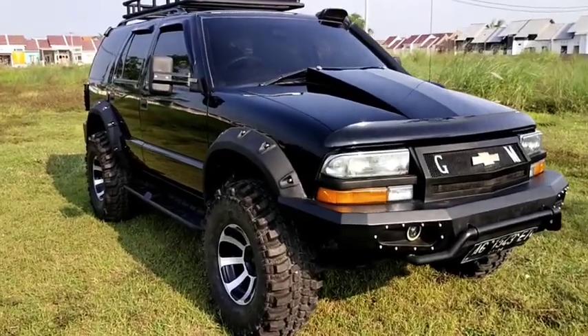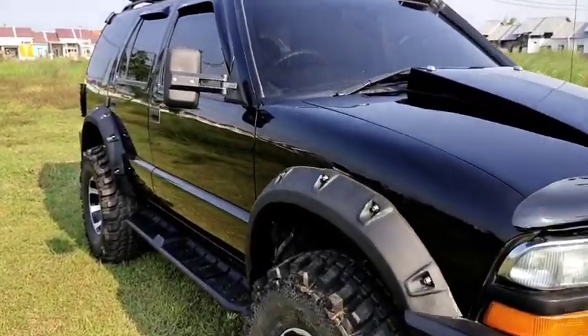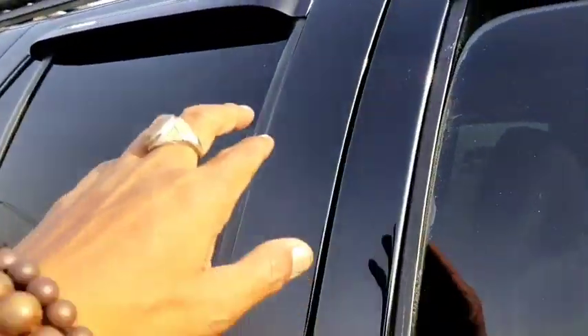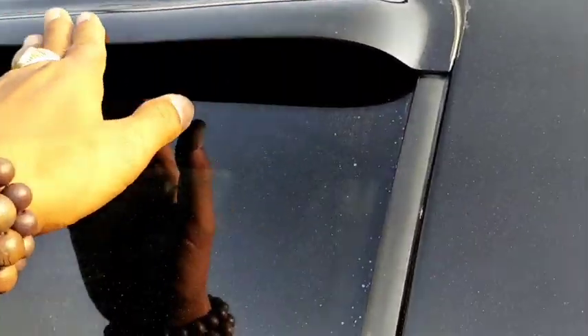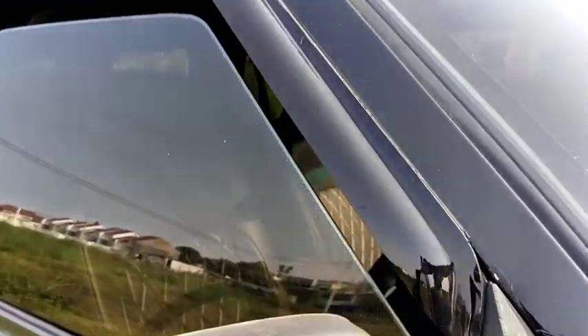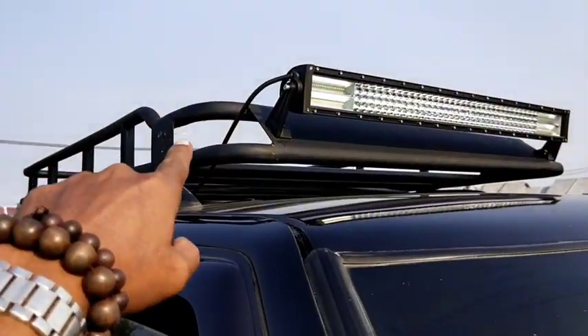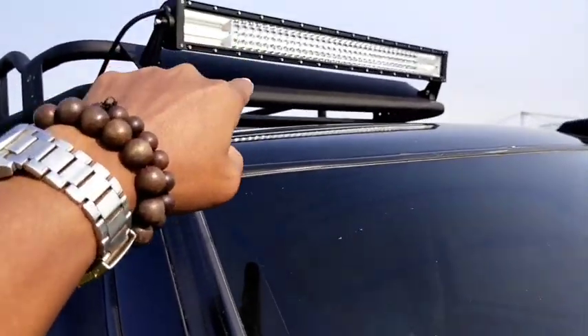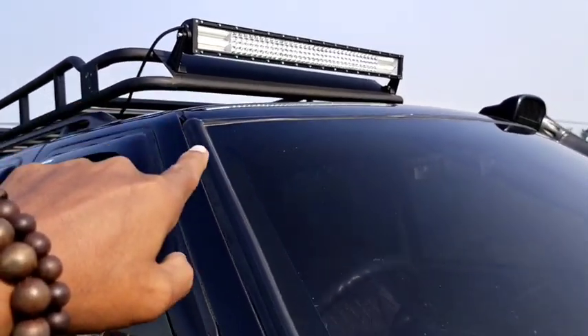Dari sisi atas, kita tambahin juga dengan talang air model slim agar lebih ramping dan bagus. Kemudian di atasnya kita tambahin juga dengan rovrak dan lampu ledbar. Jadi kelihatan lebih keren.